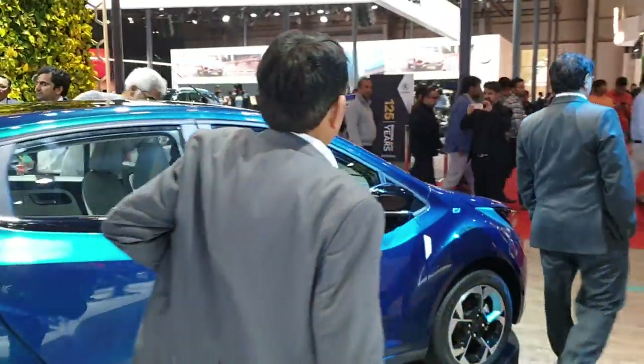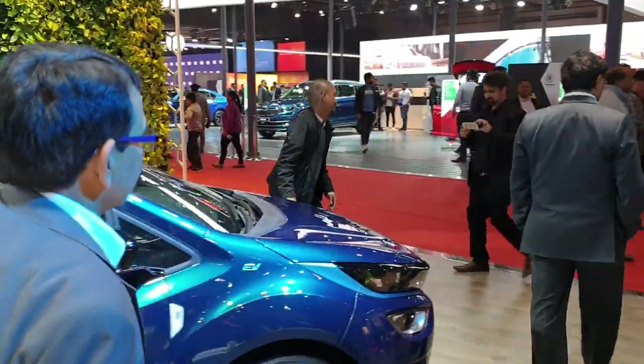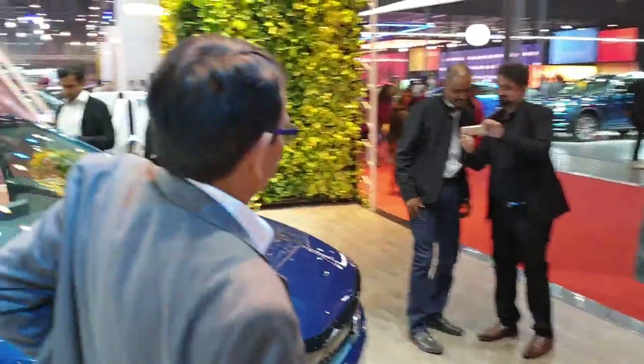This is the Altroz EV. It has not yet been launched officially — it's not yet launched in showrooms.